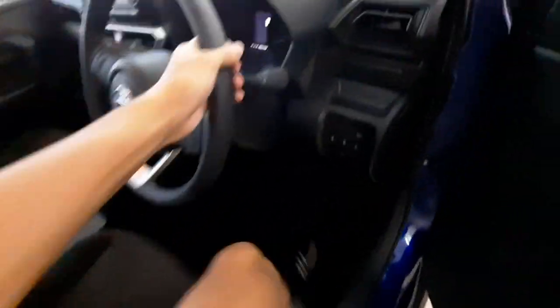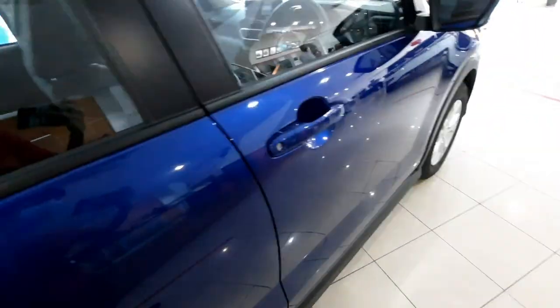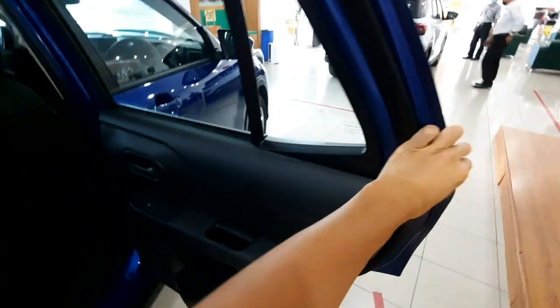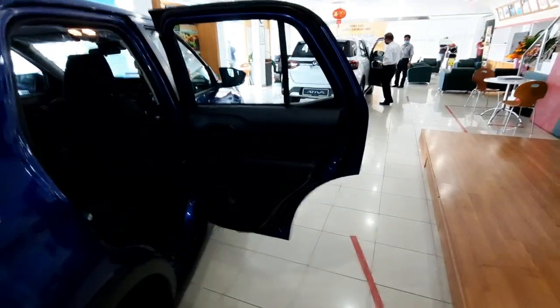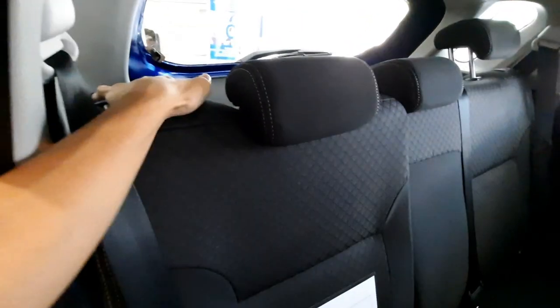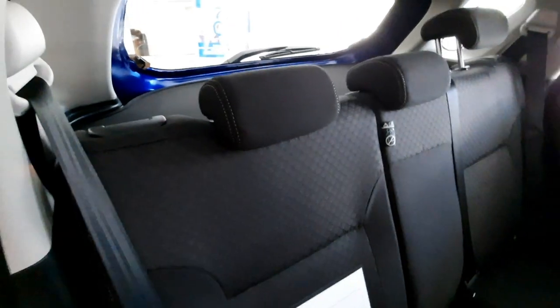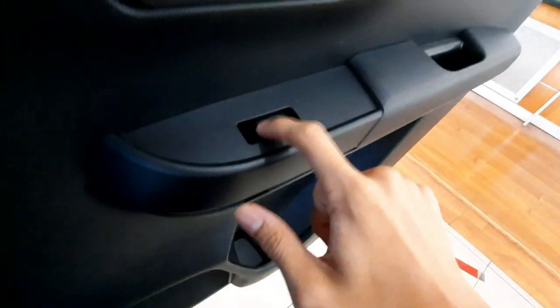The steering wheel is tilt-adjustable but not telescopic. Moving to the rear seats, the door opening is quite wide, giving easy access. The seatback can be reclined in two steps.